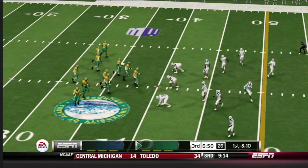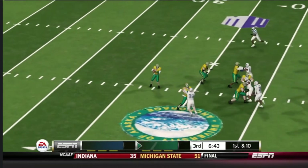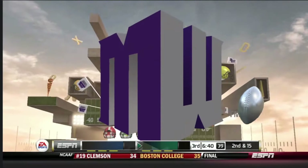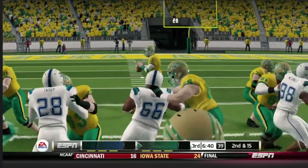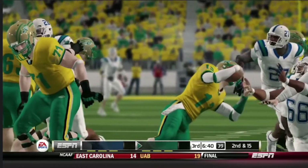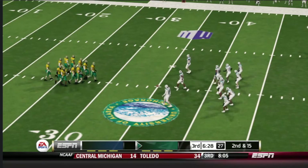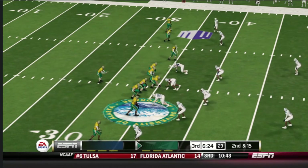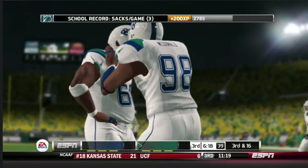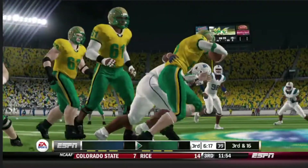First and ten, ball on the 40 yard line. Empty backfield, quarterback in the gun, five wide receivers. Now he's scrambling and he's going to come up with a sack — the defenders played the snap count perfectly, found the path into the backfield and didn't let the quarterback get away. Second down, 15 to go, ball on the 35. They come out in a five wide set — he's scrambling and wrapped up for the sack. They get to the quarterback — it's tough to find your receivers when the defense is in your face like that.